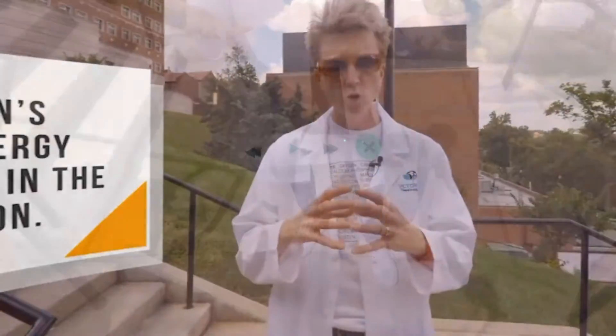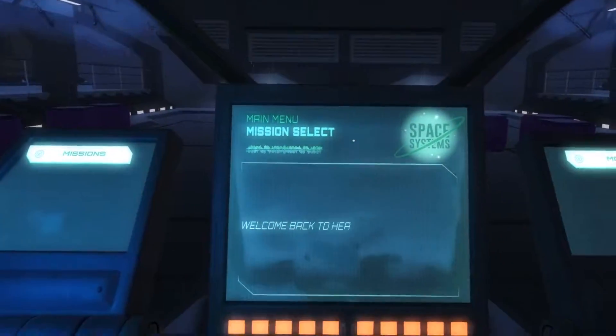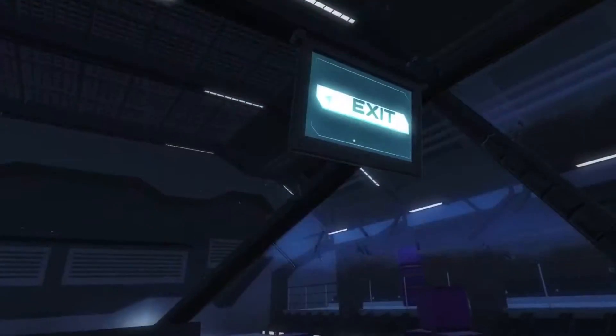We also have a virtual field trip for the solar eclipse that happened in August of 2017. Thank you for joining us here at the Victory VR Space Systems Learning Unit.